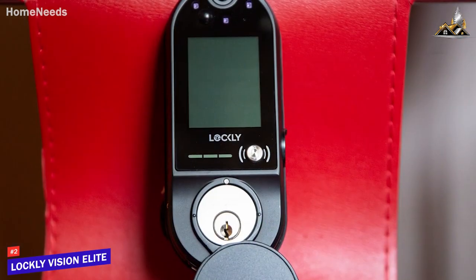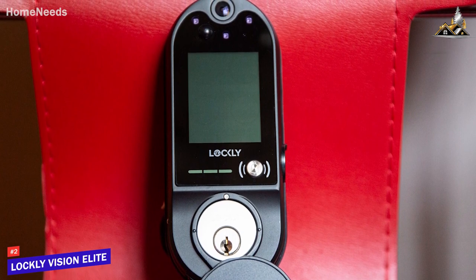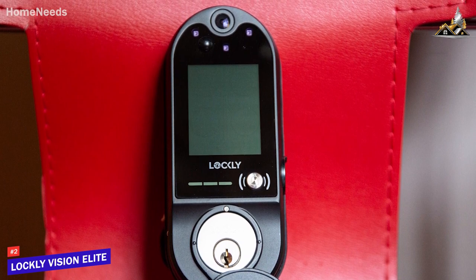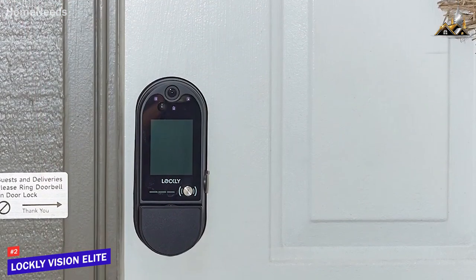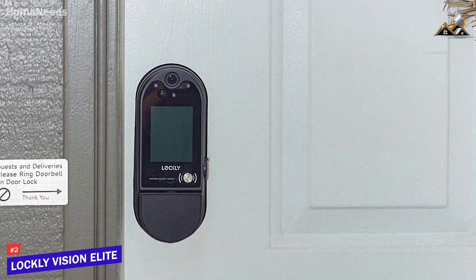The Lockley Vision Elite is a great high-end smart lock because of its convenient built-in doorbell function, motion detection capabilities, and better all-around performance than cheaper competitors. This is an excellent option if you have money to spare and want a top-tier smart lock to keep your valuables or loved ones secure.